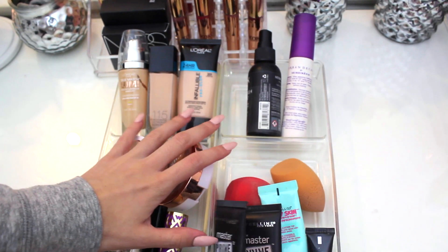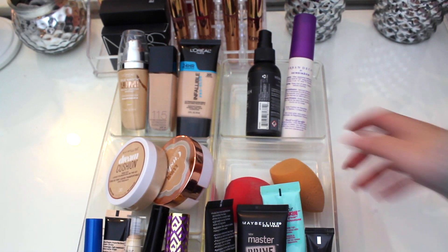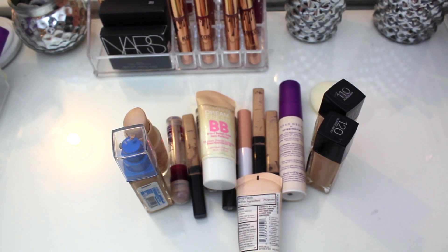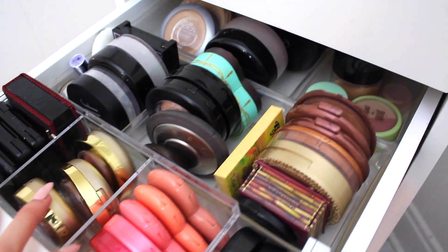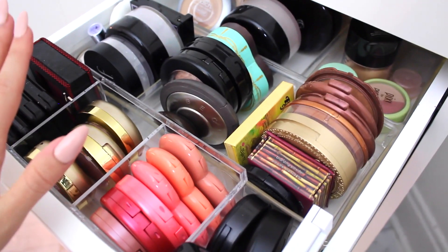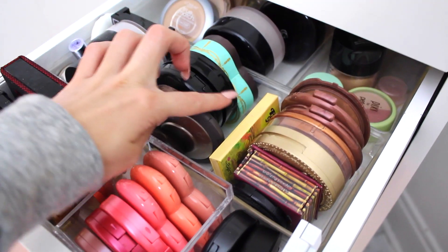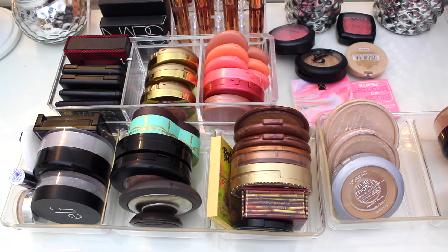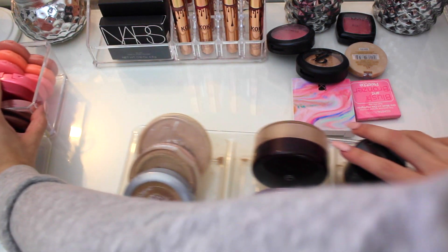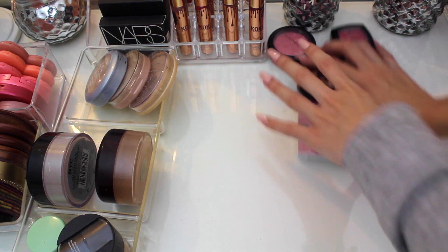This is everything I'm keeping — fits a lot better, especially the concealers. And this is everything from that drawer that I'm getting rid of. Moving on to my next drawer — all of my powder stuff: blush, bronzers, highlighters, and powders. I have three acrylic containers in here and I honestly don't think I'm going to get rid of a ton in this drawer because this is my weakness — I love blush, bronzer, and highlighter.